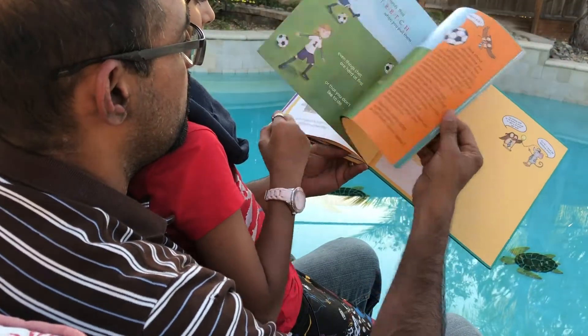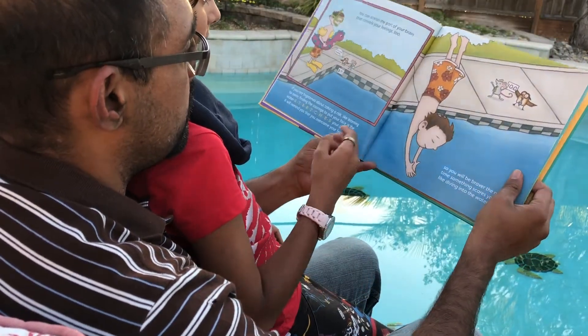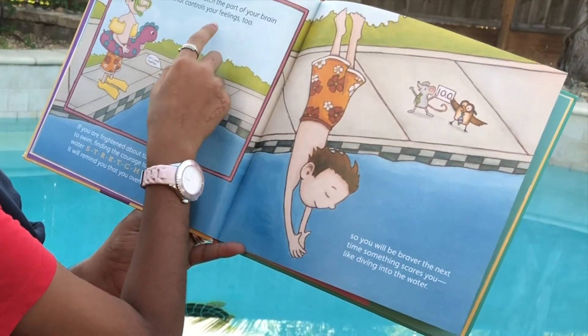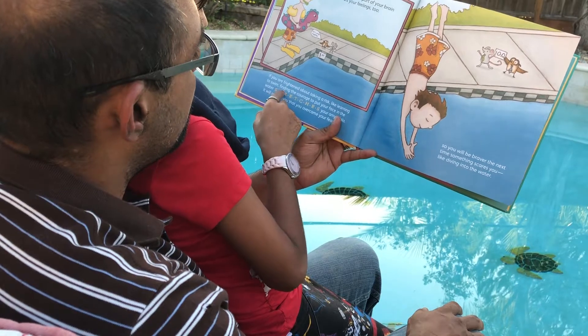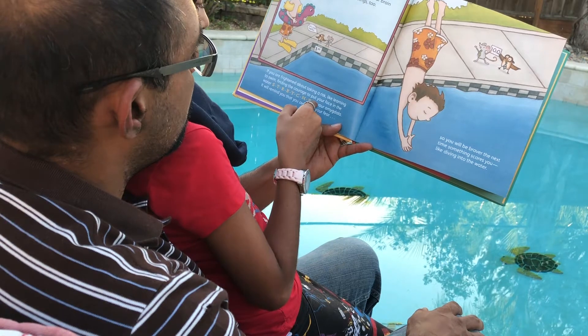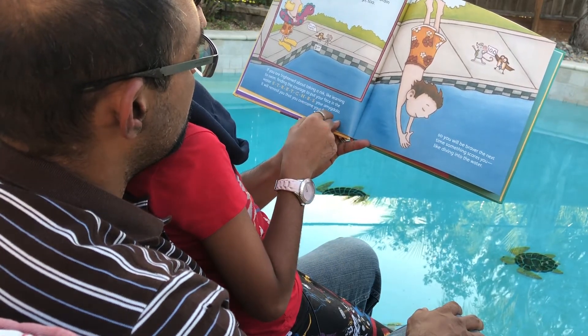So you can see there's lots of great pictures here. Here's another one of my favorites. It says, you can stretch the part of your brain that controls your feelings too. If you are frightened about taking a risk, like learning to swim, finding the courage to put your face in the water stretches your amygdala.